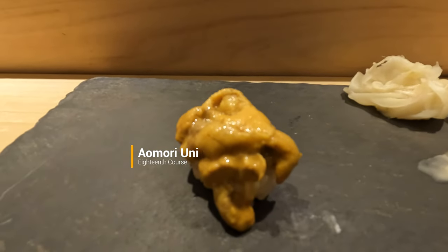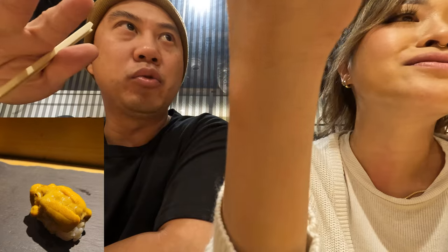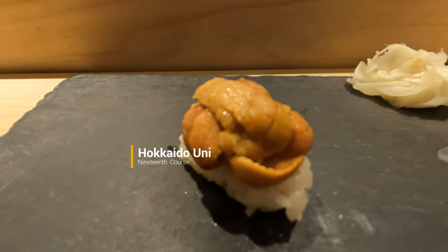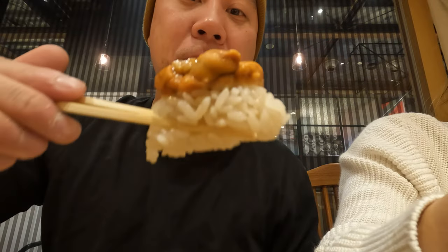We love uni so much, we were extremely excited to see it come up. Not only did we get one, but we got two types — one from Hokkaido and the other from Aomori. The Aomori uni was a lot creamier and the Hokkaido one was sweet and creamy. Santa Barbara uni is sweeter, but it was really cool to eat them side by side for comparison. We appreciated that the chef stacked them up high. Most people probably eat the whole thing at once, but we like to pick off a few pieces at the top first so we can savor it for at least two bites.